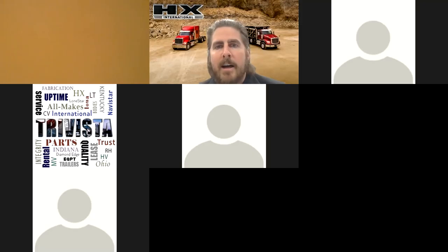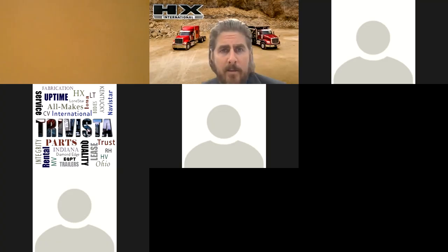Good morning, everybody. I am John Shireman with Louisville Truck Sales. We are coming at you live from our international dealership in Louisville, Kentucky. Appreciate you joining us today. We're excited to talk to you about one of International's new severe service offerings called the HX.